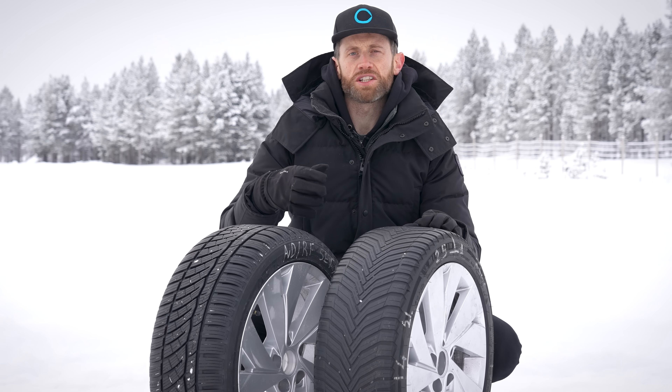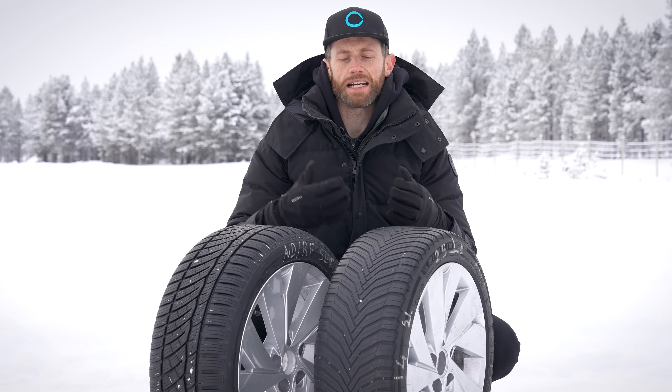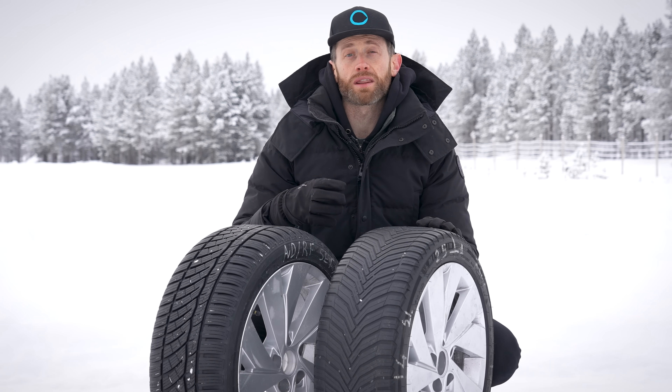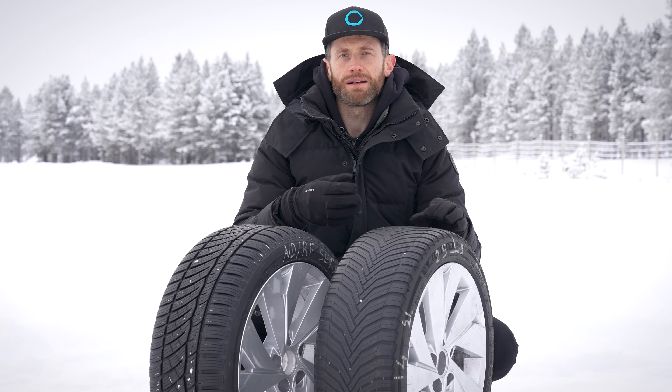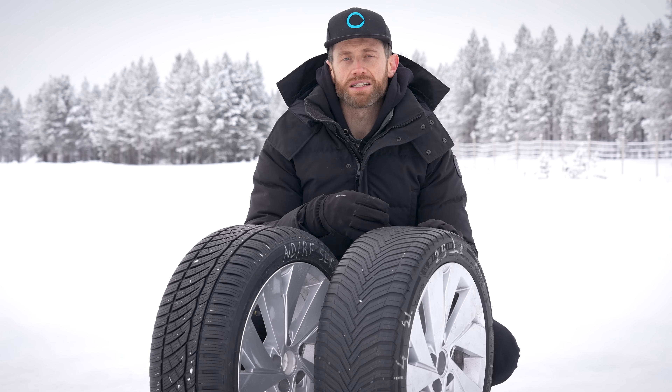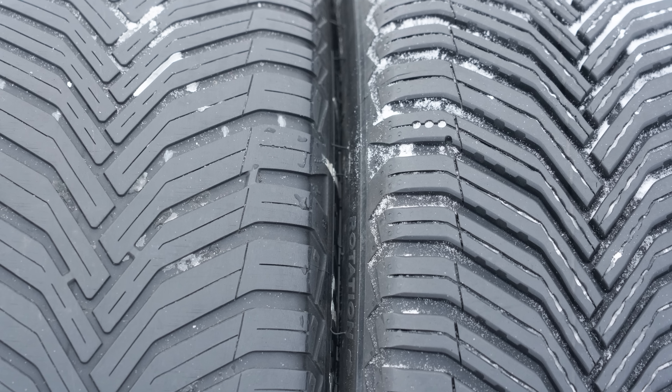Are you better off with a worn premium tyre or a new budget tyre? That's a question a lot of you have been asking and it's quite a difficult thing to test. Luckily, Michelin are one of the companies pushing total life performance. They believe a tyre should work as well as it can all the way down to 1.6 millimetres, and they develop their tyres to do that.